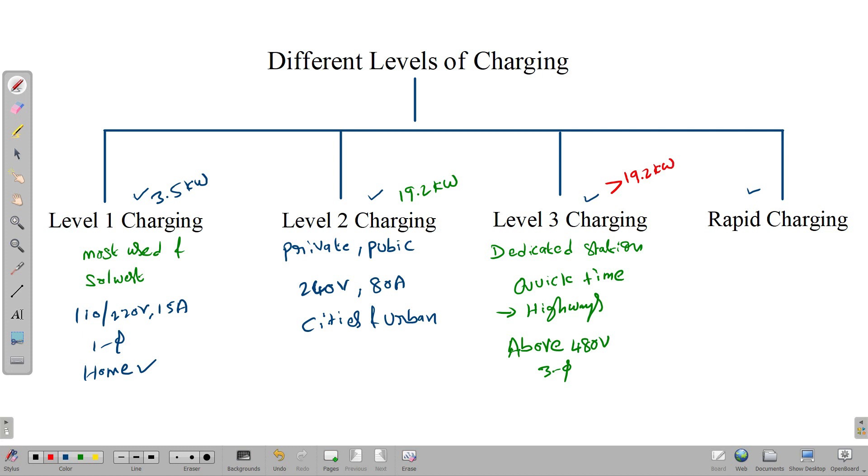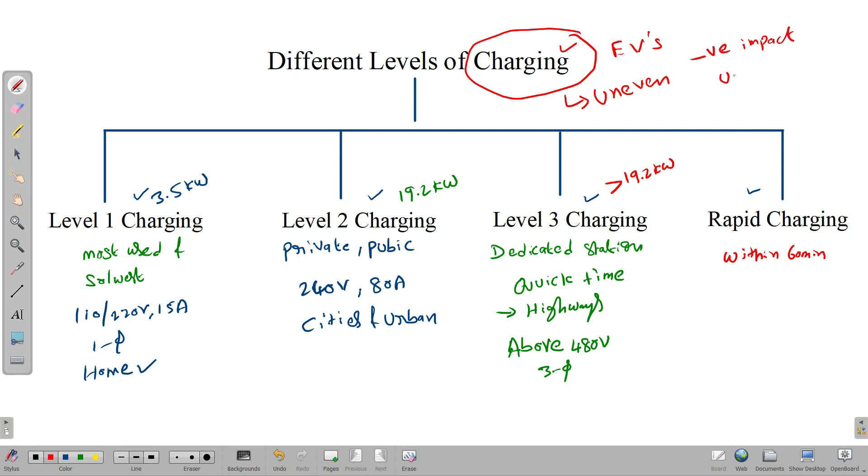The last category is rapid charging — any electrical vehicle that can be charged within 60 minutes is called rapid charging. A charging system can be called rapid charging at all power levels. Charging of electrical vehicles does not have a huge impact at the macro level as the power grid has strong dispatching capability. However, uneven distribution of electrical vehicles can lead to peak quality differences, having a negative impact on the utility grid.